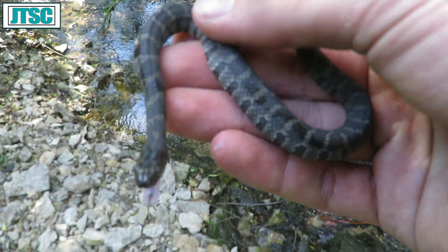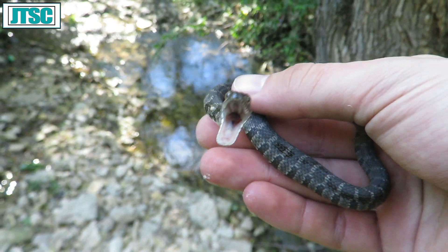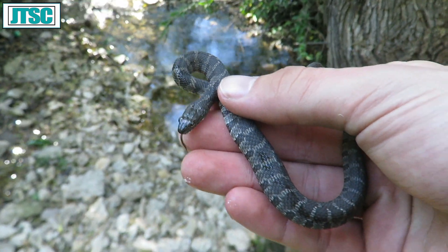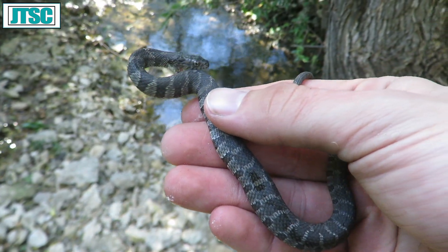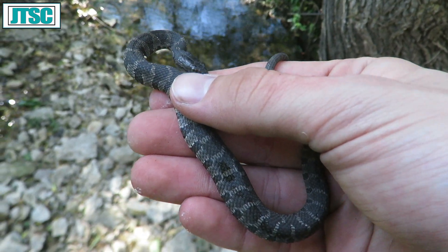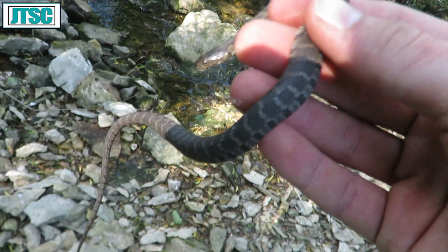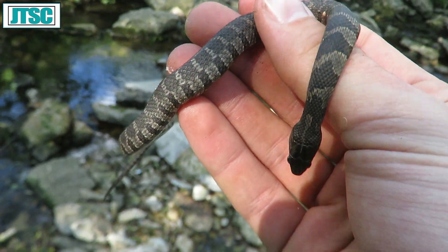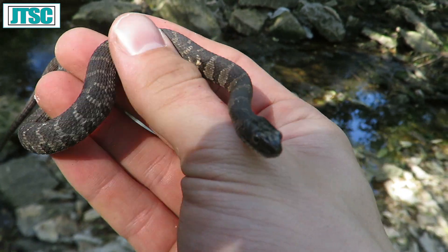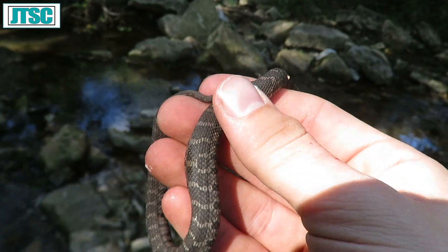Lookie here, found a little baby northern water snake, first one of these of the year. I'm surprised it took me this long, although I haven't really been able to go to my old favorite pond because they tore down the fields right next to it. This one is just a baby, although I prefer finding these while they're young because they've got their patterns more pronounced. As they get older, they'll just kind of turn a plain gray.